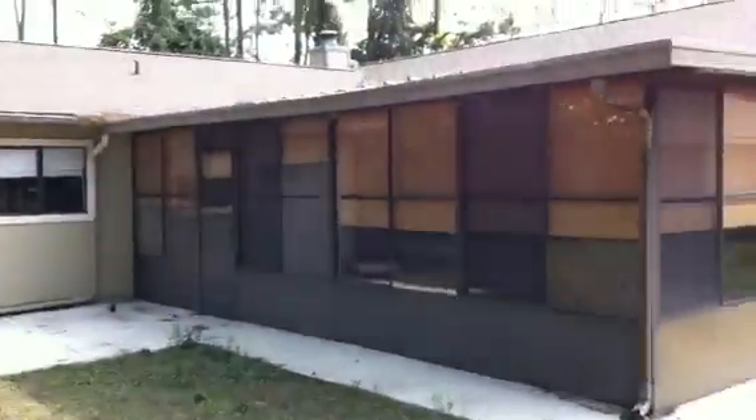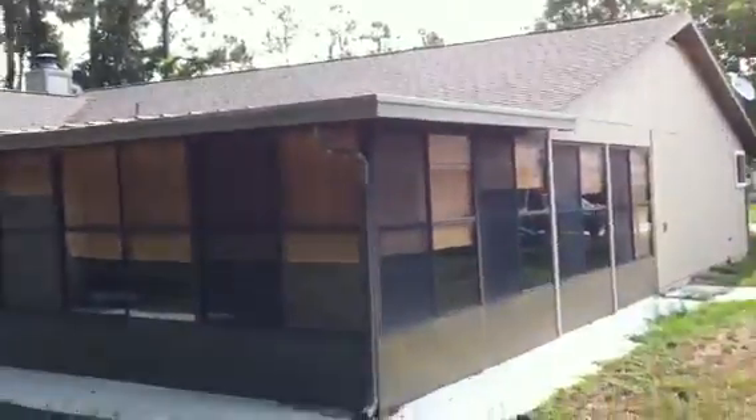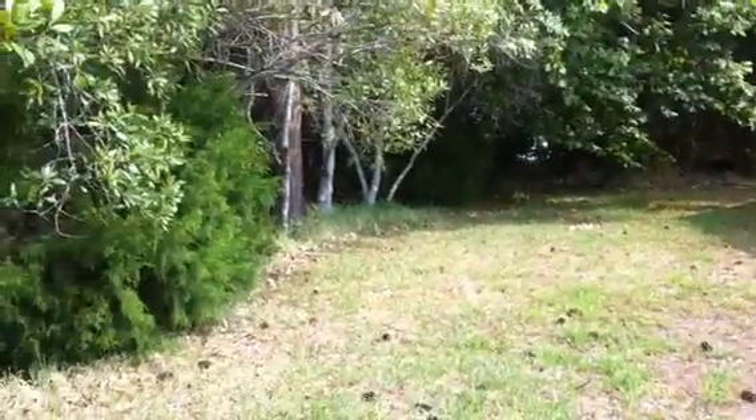Here's a picture of the back side of the house. You can see that roof is in excellent shape — it's got a new ridge vent. Pretty private back here.